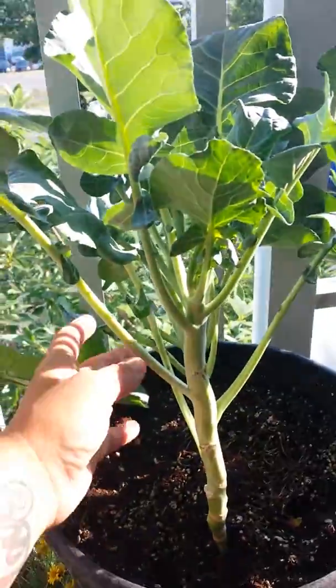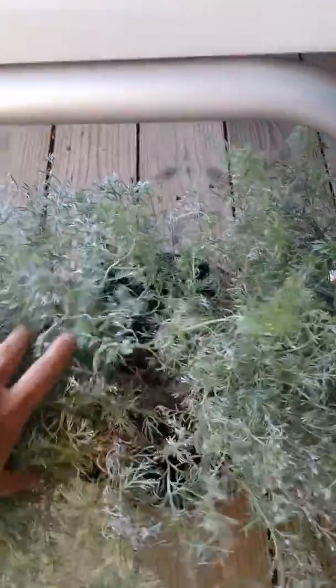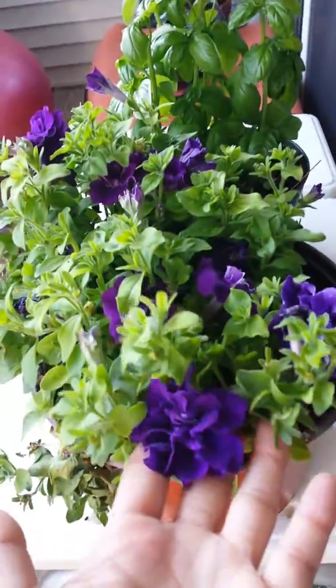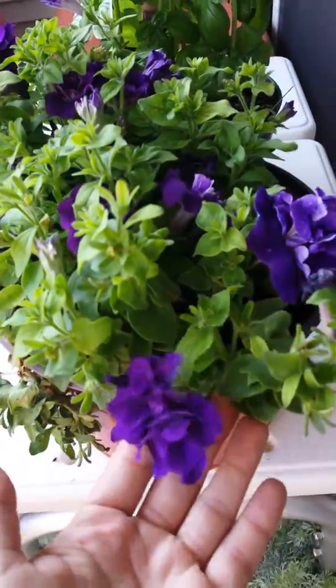Here are some collard greens — there's two bushes. This is called a silver mound, which is super, super soft. And here is a spreading petunia.